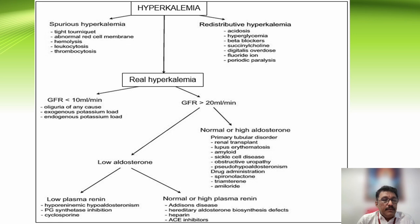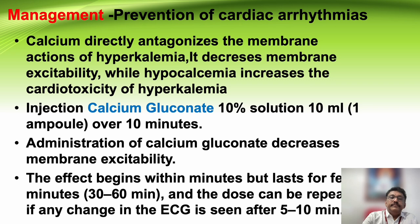Whenever a patient presents with bradycardia and renal failure, think about hyperkalemia. If potassium is high and kidneys are normal, first think about spurious hyperkalemia and repeat the sample.